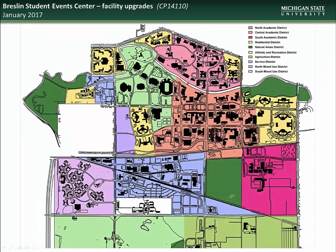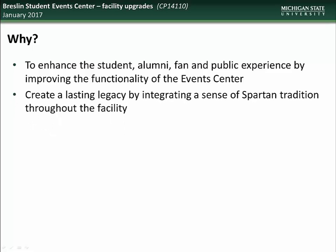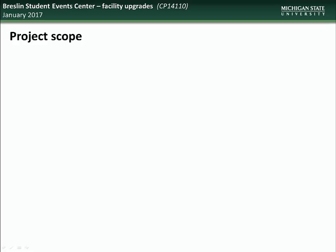Lastly, we have an update on the work that is being done as part of the Breslin Student Event Center Facility Upgrades project. The Breslin Center is located in the Athletic and Recreation District. The University is undertaking this project in order to enhance the student, alumni, fan, and public experience by improving the functionality of the event center, to create a lasting legacy by integrating a sense of Spartan tradition throughout the facility, and to extend the useful life of the building by improving services to the fans and implementing major maintenance items. The project is being divided into two phases: facility upgrades and athletics addition.